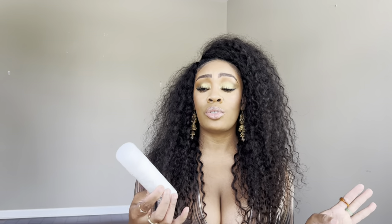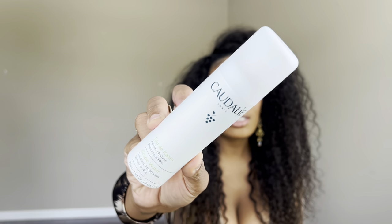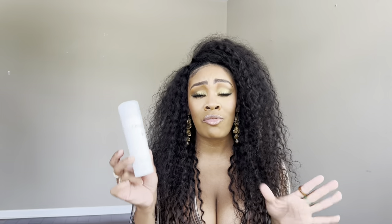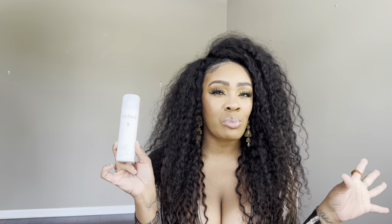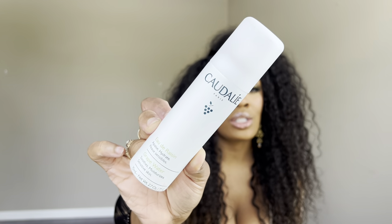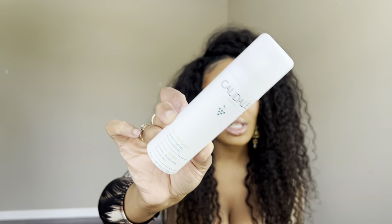Something I've already been using this summer is the Caudalie Grape Water Spray. I use this when my face needs a refresher throughout the day, or when I'm applying my nighttime skincare, since keeping your face damp helps seal everything in. I've occasionally used it to set my skin tint and SPF as well — it gives a nice dewy finish. Some people feel like it doesn't do a whole lot, but I use it specifically to help seal in my skincare routine and it does exactly what I need.